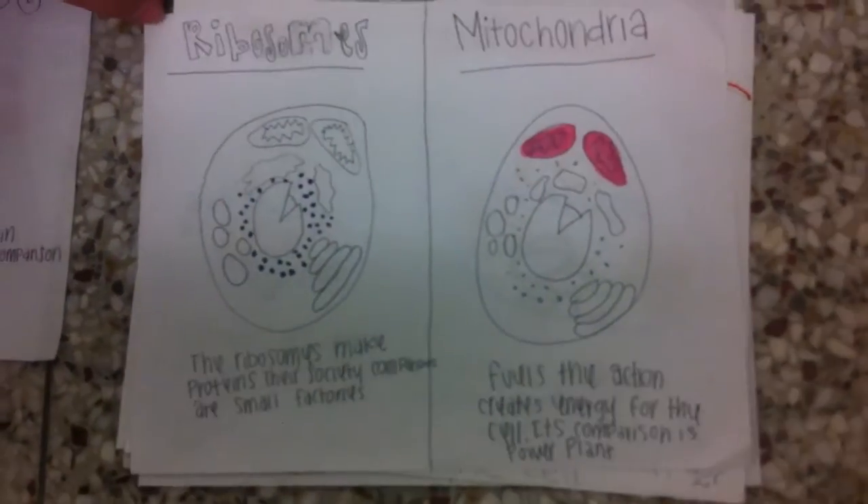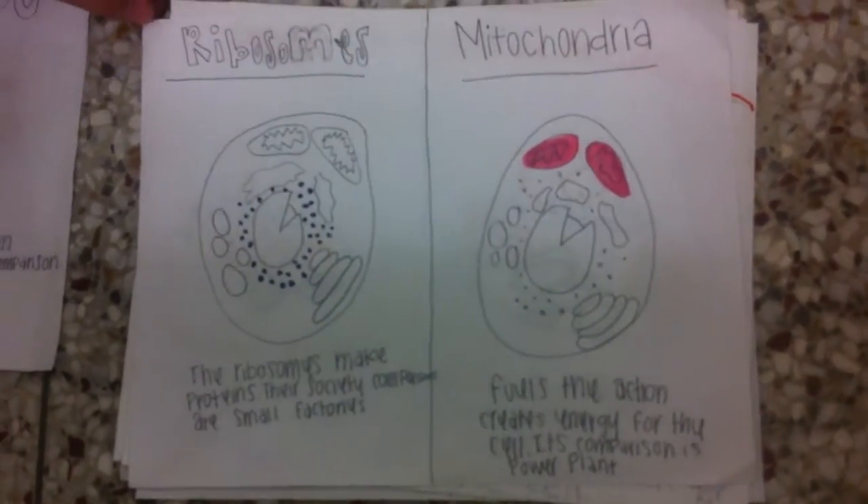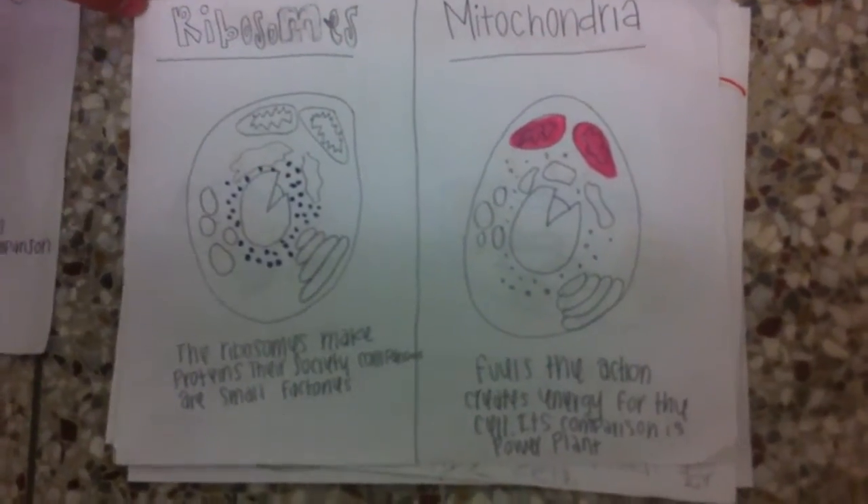Mitochondria. Fuels the action, creates energy for the cell. Its comparison is the power plant.